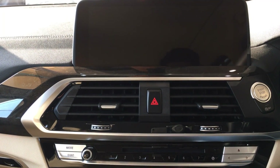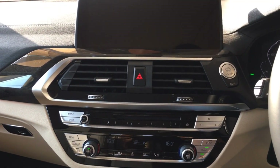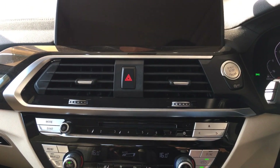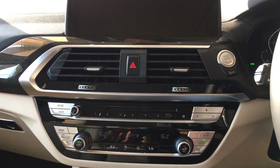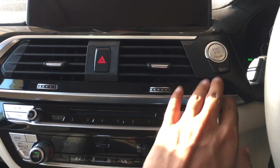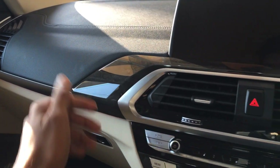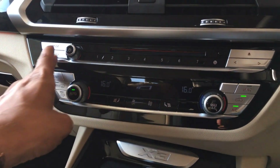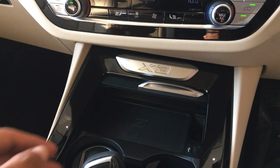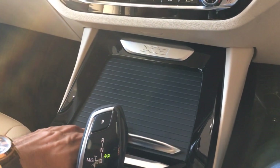The control display is a 10.25-inch touchscreen with inbuilt navigation and a 20 GB internal hard disk, so you can save songs directly to the car without needing a USB or phone. Going down, there's a start button with an aluminium finish, wood and aluminium trims, soft leather on the dashboard, and a 3-zone AC with satin aluminium buttons. There's also a wireless charging system with an X3 badging panel that can be closed off.